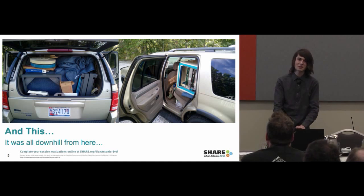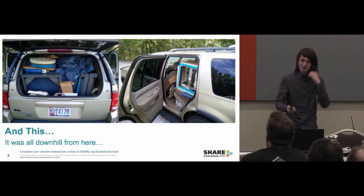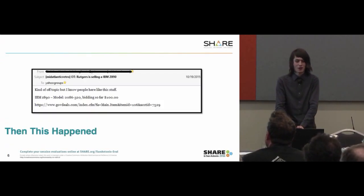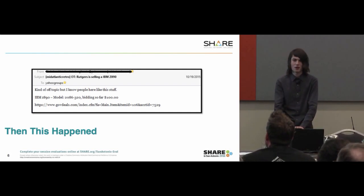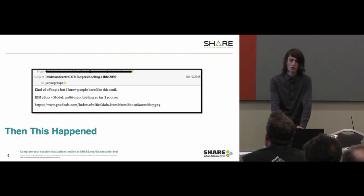My parents basically accepted the fact. They said 'no more, please,' but they knew it wasn't going to stop. Then this happened on a vintage computer mailing list — kind of off-topic, but I know some people are interested. It was posted about it, and I responded accordingly, of course.